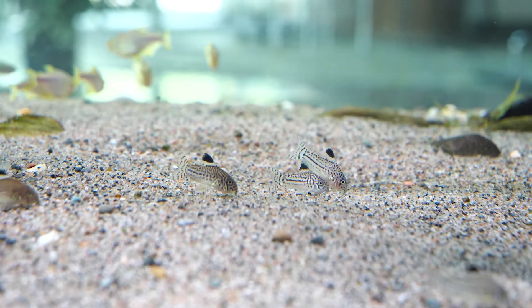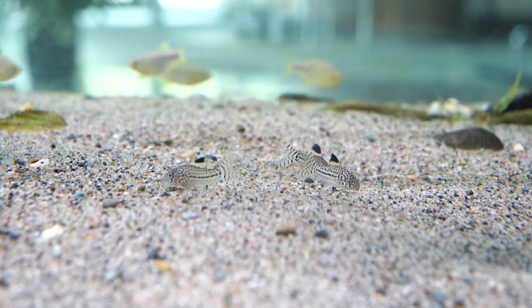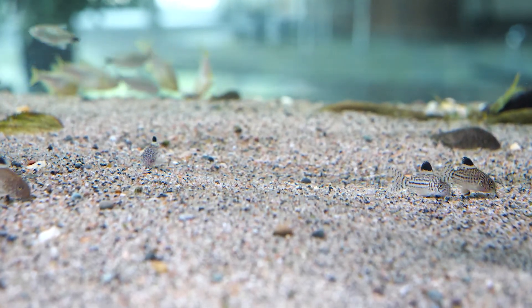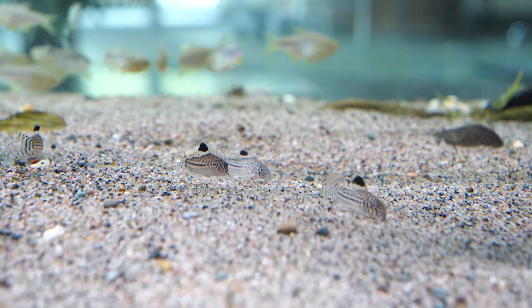Corydoras julii attain a size of about two inches or five centimeters in length. The female is somewhat larger and broader than the male, and when viewed from the top on well-conditioned fish, this difference is really obvious and easy to see.